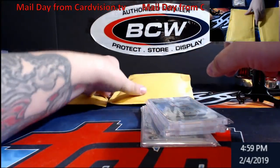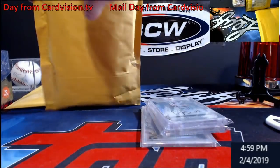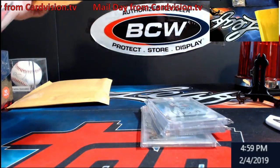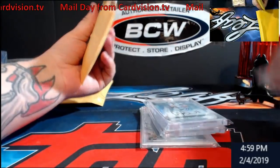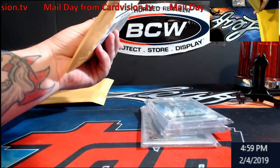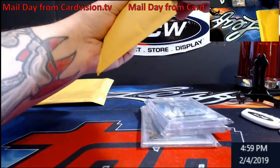You guys will be amazed at some of the stuff coming this week. Like I said, I don't remember exactly what's in these but I wanted to get them marked off for people. There are some big ones coming this week — I'll probably do that Saturday-ish.